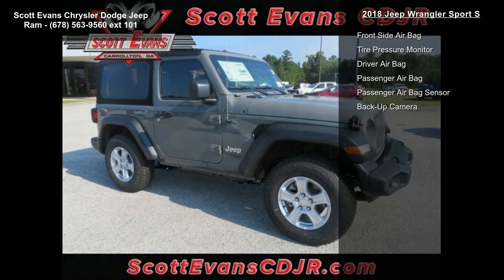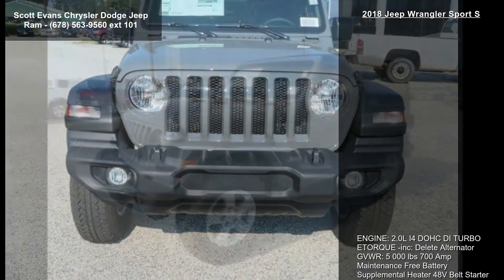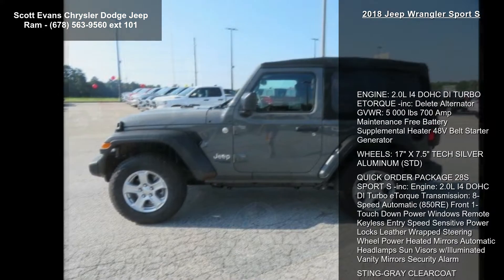Front convenience features include power windows, remote keyless entry, speed-sensitive power locks, leather-wrapped steering wheel, power heated mirrors, automatic headlamps, sun visors with illuminated vanity mirrors, security alarm, and stingray clear coat.